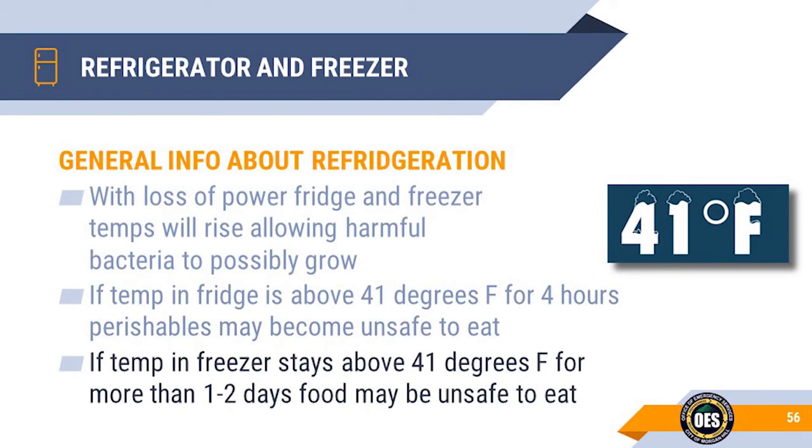If the temperature in your freezer stays above 41 degrees Fahrenheit for more than 1 to 2 days, food may be unsafe to eat. Always check the color and odor of food, particularly meat that has been thawed. If it is questionable, throw it out, and make sure it is discarded where animals can't get to it.